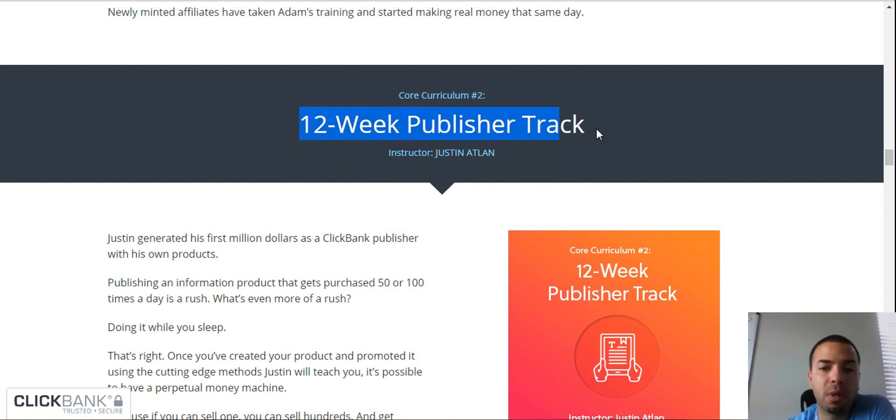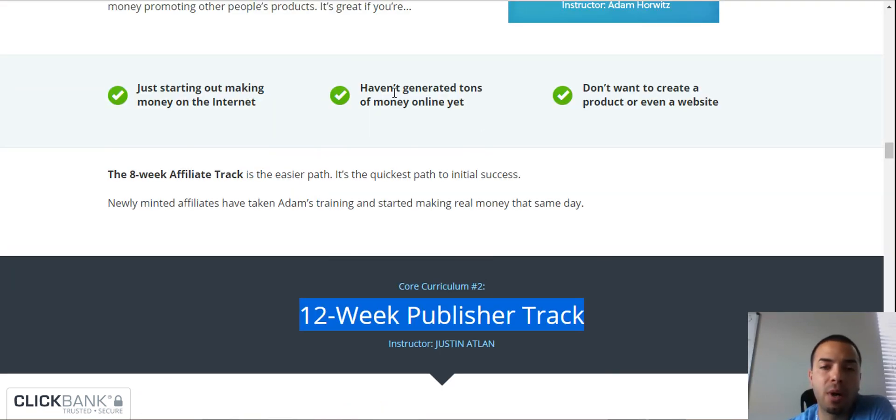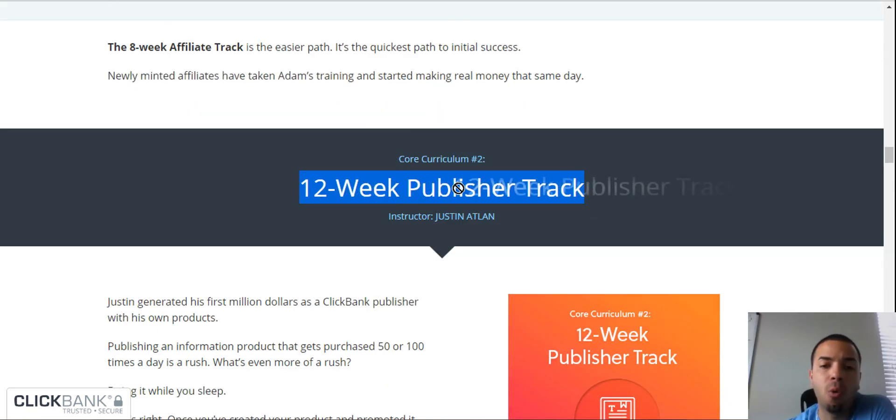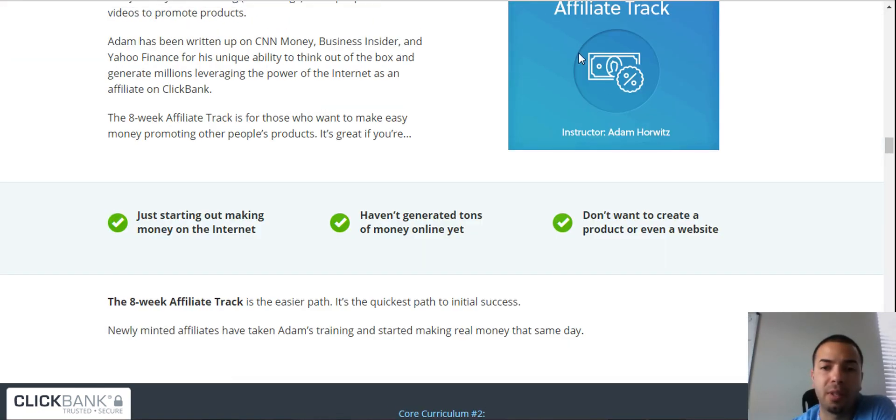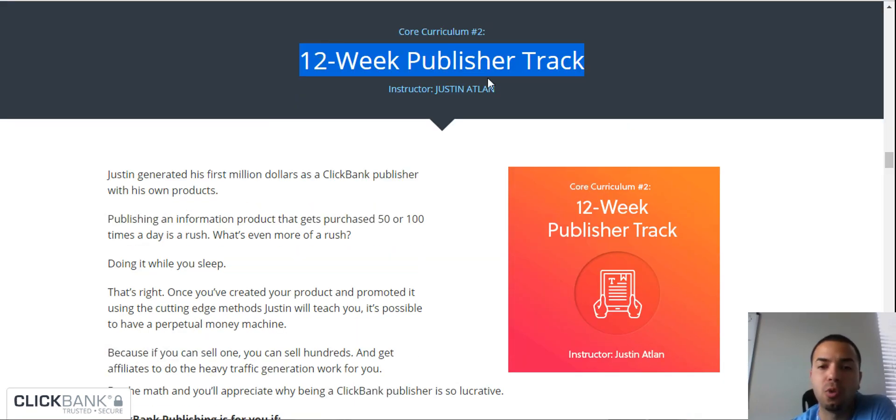You also get a 12-week publisher track, which is for the more advanced user. I highly recommend selling affiliate products first so you understand the hard work and backbone of making money — you need to know what the affiliates do. Once you make your own product, you can instruct your affiliates exactly what works and what doesn't as it pertains to your product. So master affiliate marketing first, then I recommend doing the publisher track.